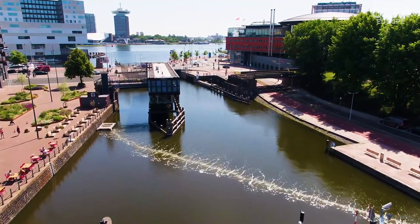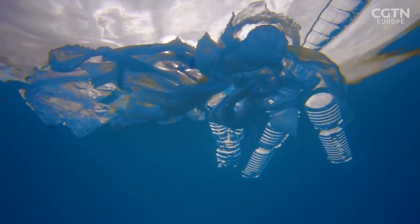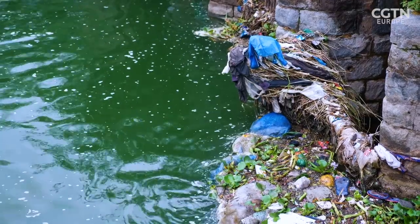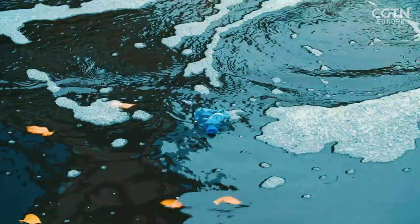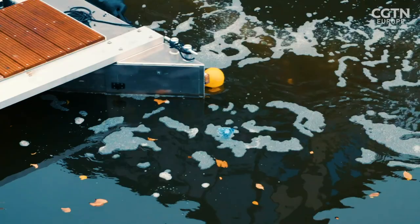The success of this first bubble barrier shows how simple but innovative technology can stop plastic entering our seas and could be used in rivers around the world. It makes sense for us to first reach into neighbouring countries and spread into the European market, but our ambition is to make steps toward Asia — specifically Southeast Asia — and then deploy the system worldwide. We're looking at 2022 or 2023 to hopefully launch our first system in Asia.